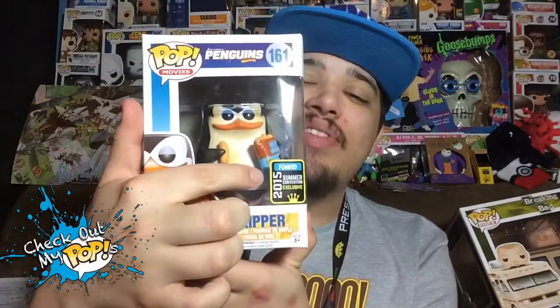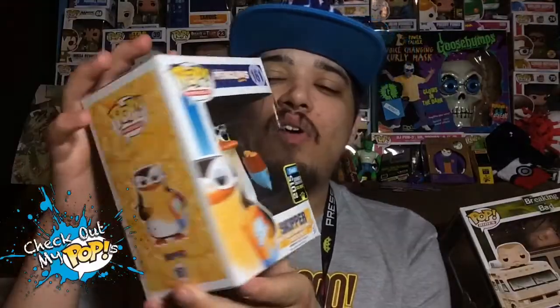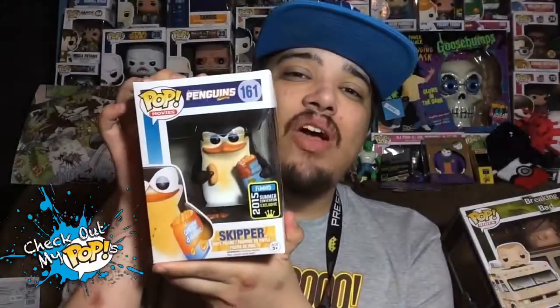Before we get into it, I want to talk about the sticker on the front — it says 'Summer Convention Exclusive.' You guys might not know, but every one of these that says this is actually a Comic-Con exclusive; they just changed the stickers out. Anyway, before we open this up, let's take a look at the box like we always do.